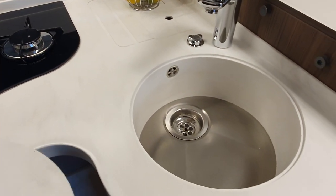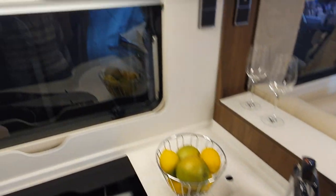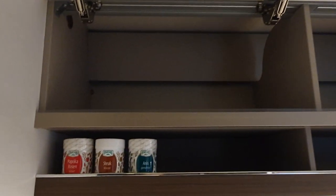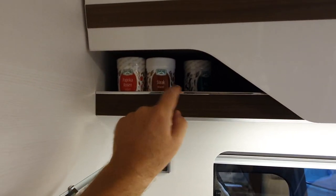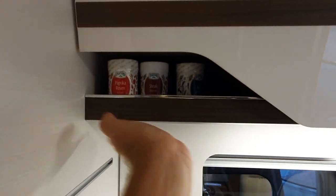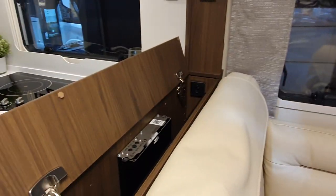Outstanding kitchen — it's really big, lots of work space around, very attractive. In previous videos I've questioned why Hymer has this feature here; I suppose if you get something like Fox's spices they sort of fit in there and wouldn't fall out when driving. But as far as I'm concerned that bit there should just be covered.